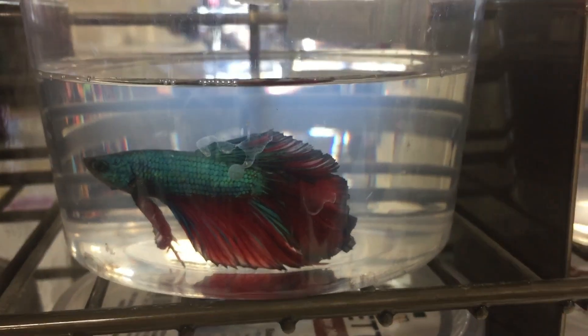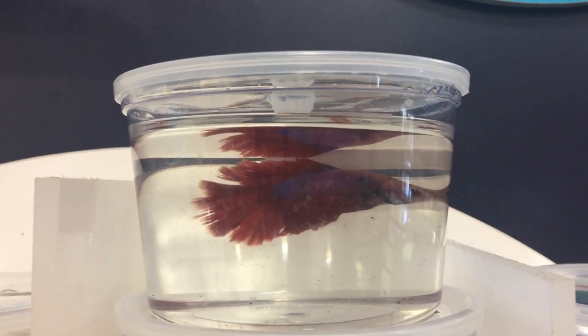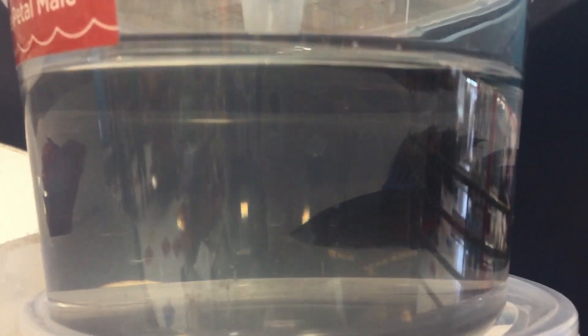That one is very pretty. This one is an option. I think you're the one. Is it going to be you?